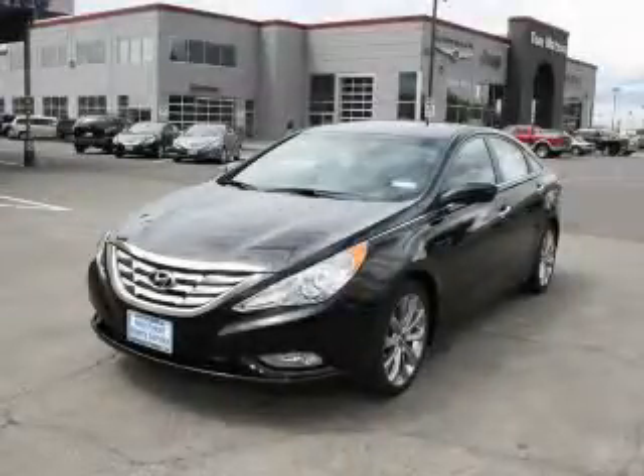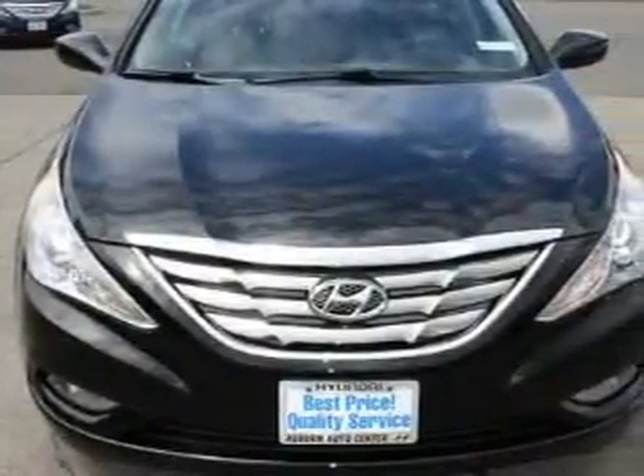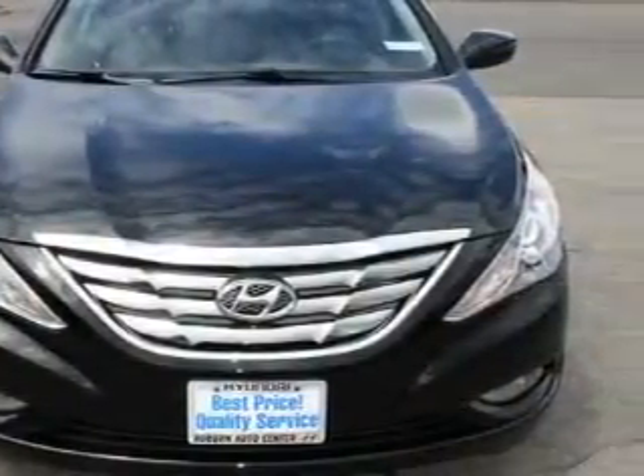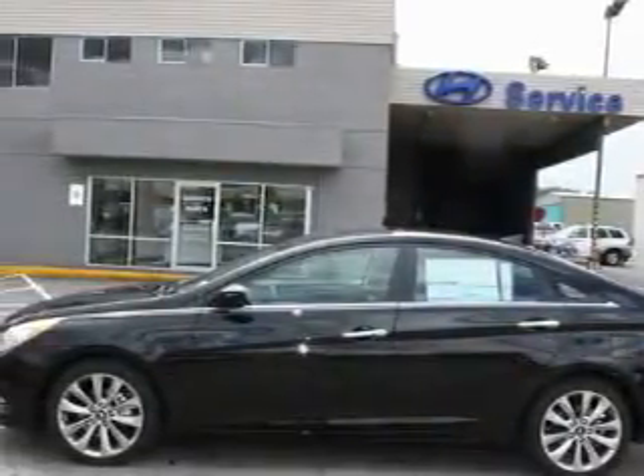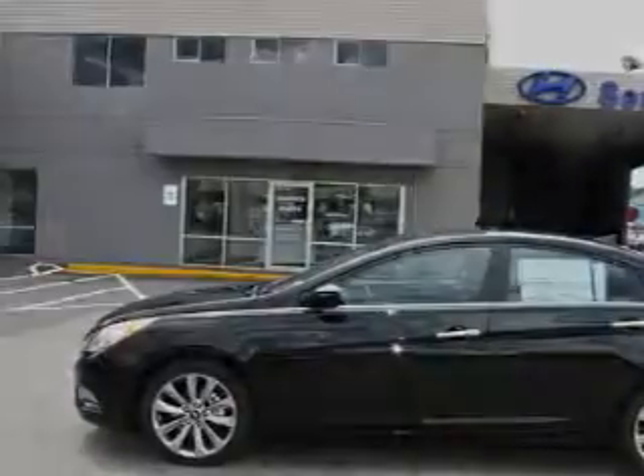This is a brand new 2011 Hyundai Sonata. Its top features include a sunroof, fold-down rear seats, a leather-wrapped steering wheel, a navigation system, cruise control, an MP3-ready stereo system, and commercial-free satellite radio.